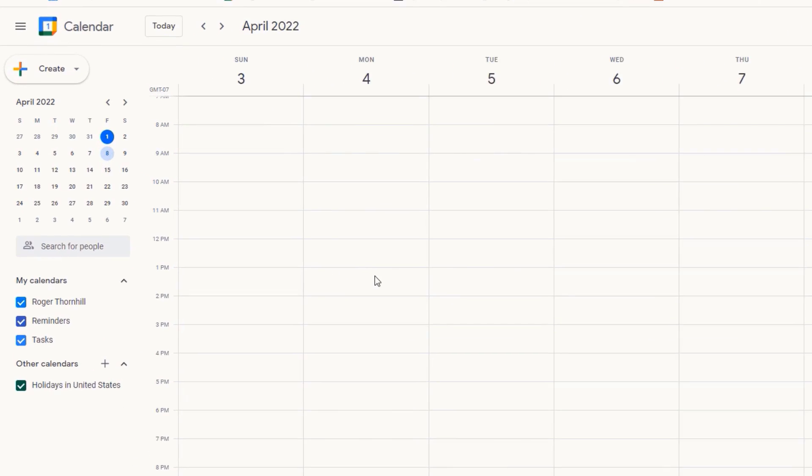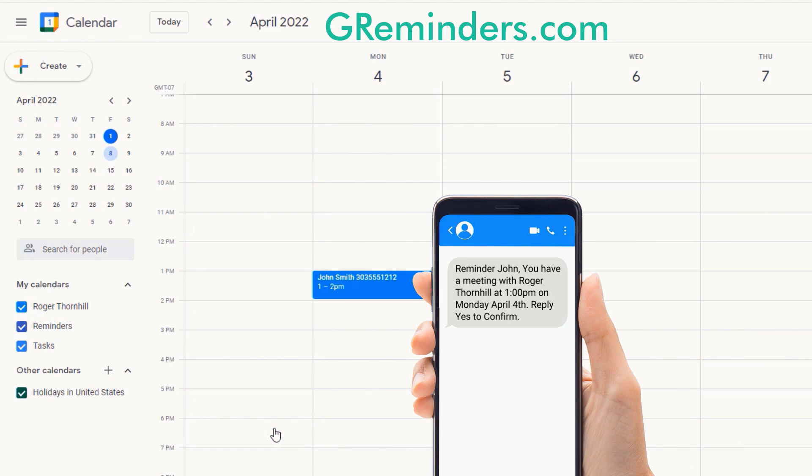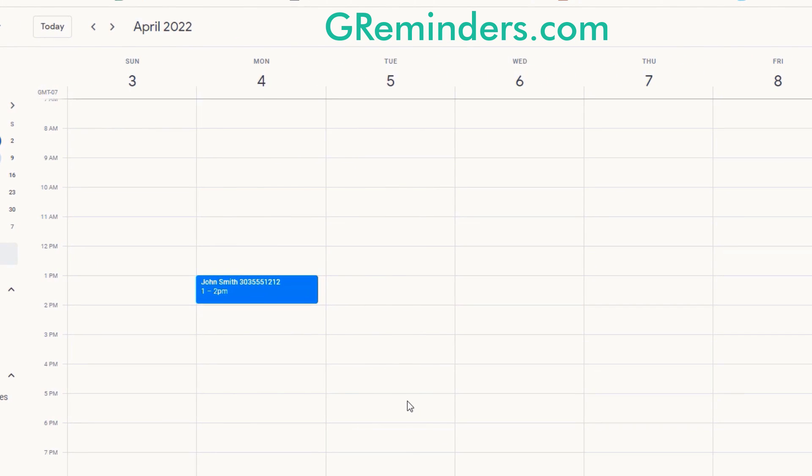Want to make Google Calendar even more powerful? Add a phone number to scheduled appointments and automatically send text message reminders to clients. Ask for confirmation and send additional reminders to people who failed to confirm.